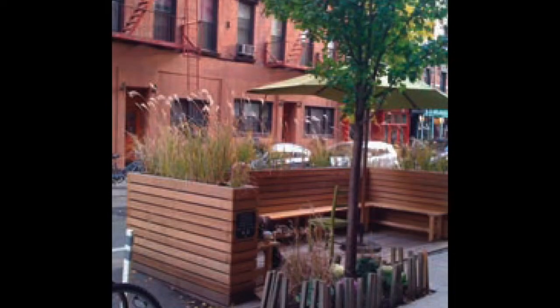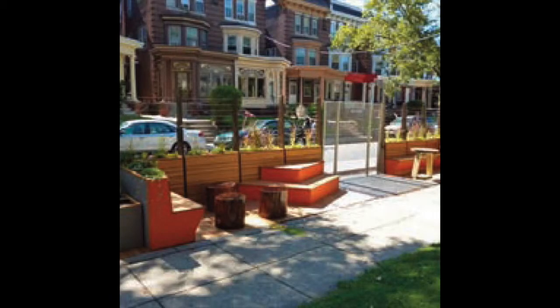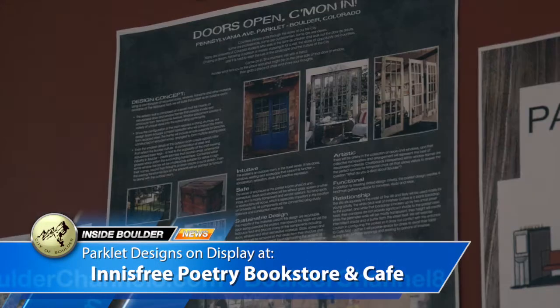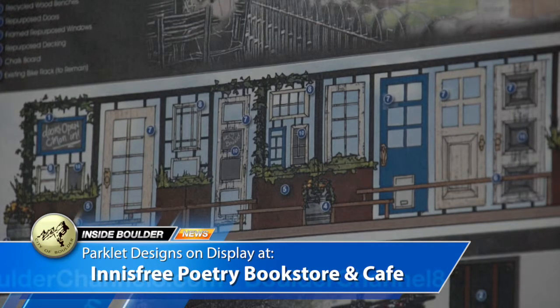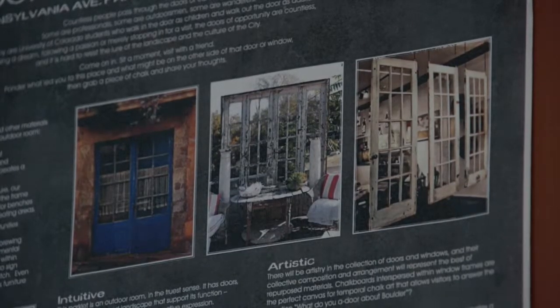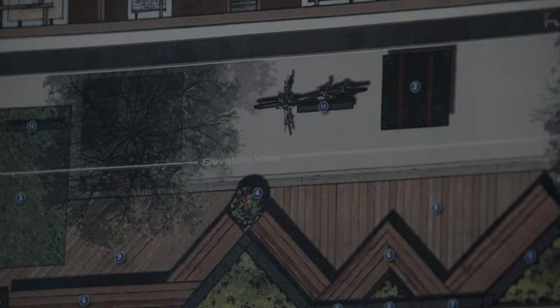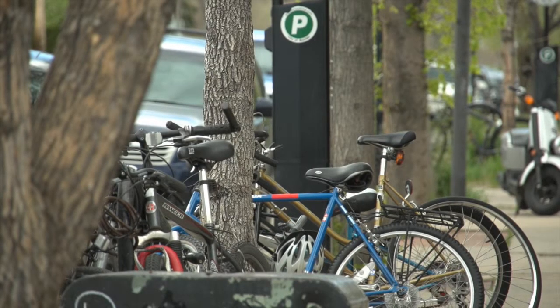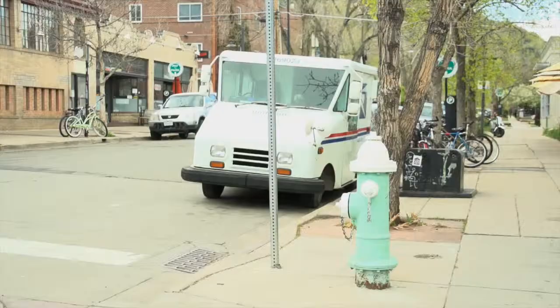In other parking news, the city has chosen a winner for the University Hill Parklet competition. A parklet repurposes portions of the street or parking areas into public amenities like seating, art, and landscaping. Opportunity Knox by the Doors Open team was chosen as the city's first parklet, which will serve as a pilot for future installations. Recycled window doors, benches, and landscaping will transform two to three on-street parking spaces on University Hill into temporary public space. Construction begins next week and is expected to finish by May 19th.